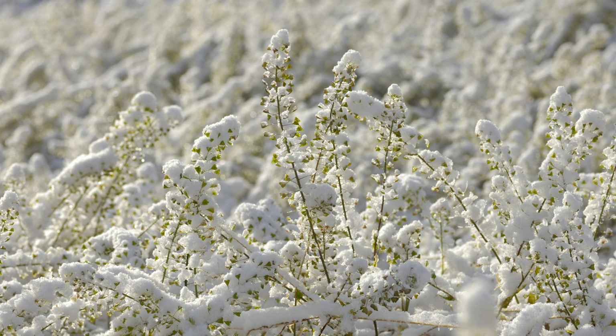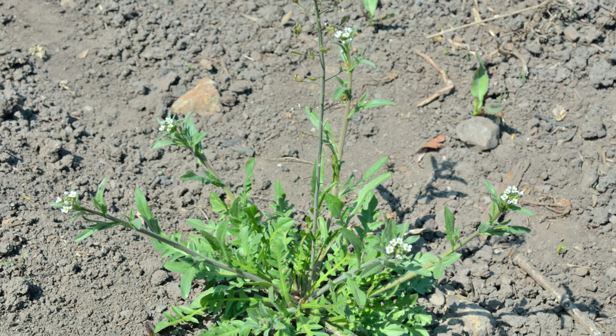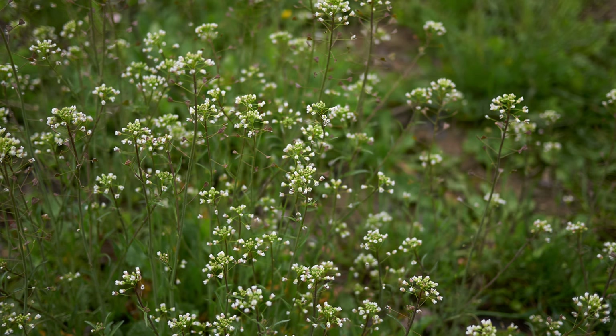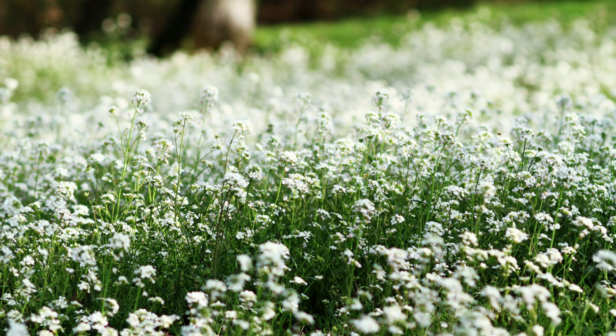Despite its benefits, Shepherd's Purse is often labeled as a weed due to its prolific growth and ability to spread rapidly. Native to Europe, it has become widespread across North America, Asia, and other parts of the world. Shepherd's Purse can quickly invade gardens, lawns, and agricultural fields, outcompeting crops and desired plants. Its hardy nature and ability to produce thousands of seeds per plant contribute to its reputation as a nuisance.